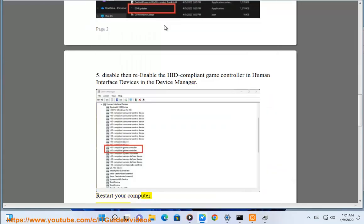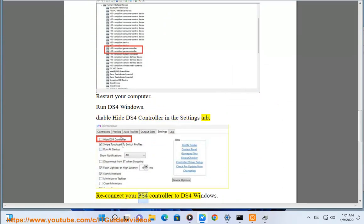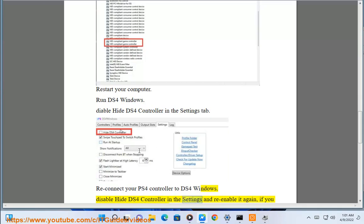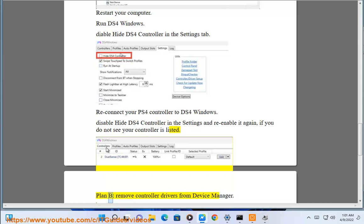Run DS4Windows. Reconnect your PS4 controller to DS4Windows. Disable the 'Hide DS4 Controller' option in the settings and re-enable it again if you do not see your controller listed.